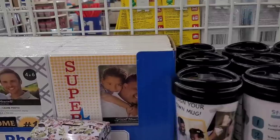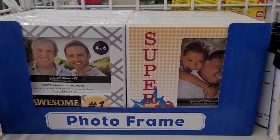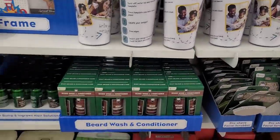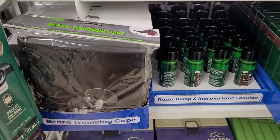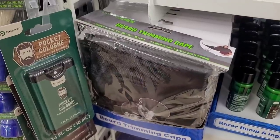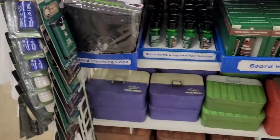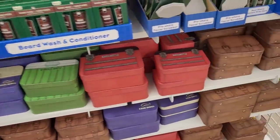Over here we have some photo frames with little Father's Day items out. They have the mugs, beard wash and conditioner, a beard trimming cape, pocket cologne — that's something new — shaving brushes, and the little boxes: Fish Balls, Chill Out, Tool Man.